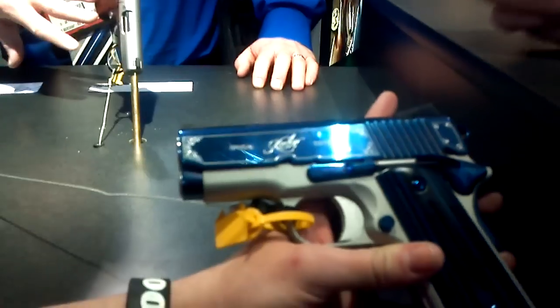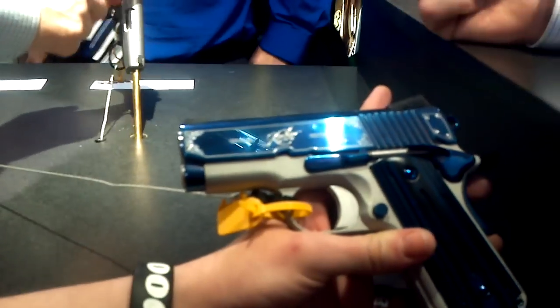Hey guys, it's Destiny. I'm at the Kimber booth at SHOT Show 2012 and something beautiful caught my eye here. This is the Sapphire Ultra II. It's a special edition for Kimber this year.